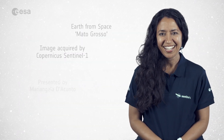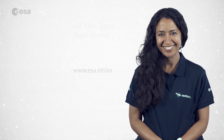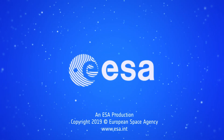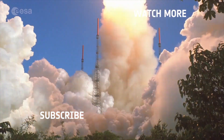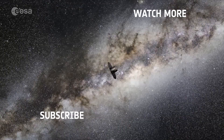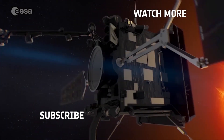And that wraps up this edition. From the ESA Web TV studios, I'm Mariangela D'Acunto. Have a nice day. We'll see you next time.